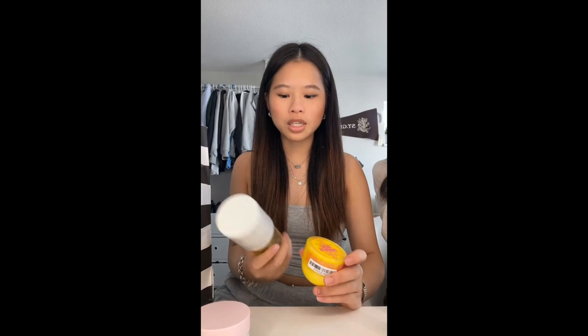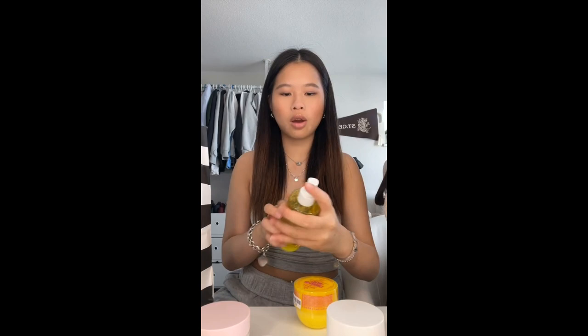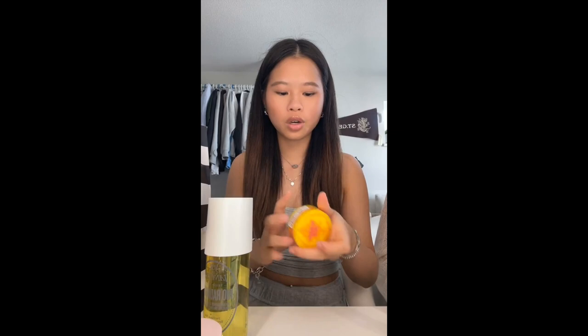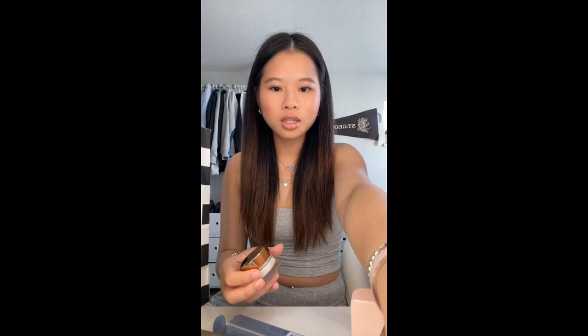Then I got the two new scents from Sol de Janeiro — the mist and the mini lotion. When I first smelled it, it was really weird because it smelled like sunscreen, but it's actually so good. The more you smell it, the better it gets. It smells like summer! For the cream I just got the mini one. Next I got this concealer from Merit — I really wanted to get their serum but they didn't have it. Their packaging is literally so cute. Last thing I got is this mini cream from Charlotte Tilbury — been wanting to try this for so long. It's literally so expensive and look how small it is, this is their mini size and it was like $50. I'm probably gonna end up returning this, I just wanted to try it.